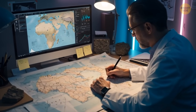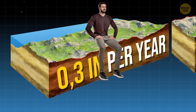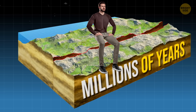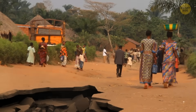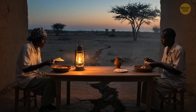Experts say the continent is moving apart by about 0.3 inches a year in some places — that's less than the length of your fingernail. So this split will take millions of years, which is good news for the people living there. But that doesn't mean they won't feel the effects of this slow break. In fact, they're already happening.